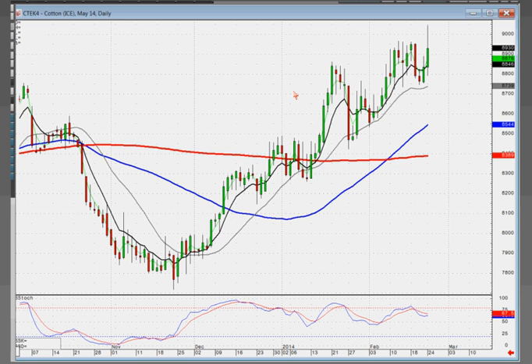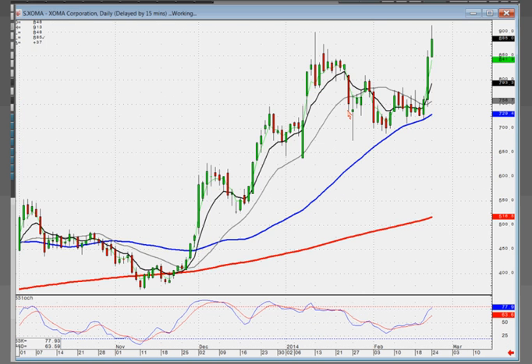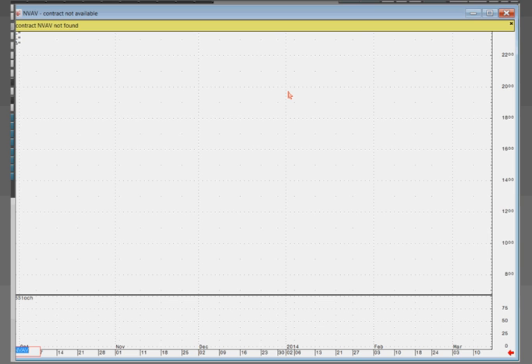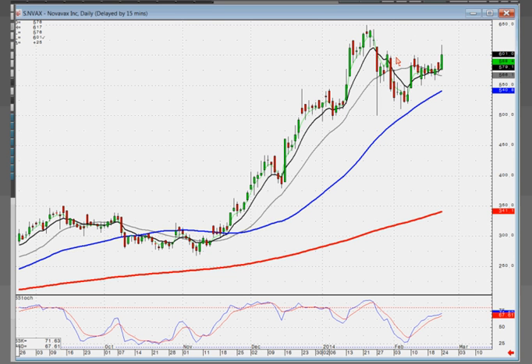XOMA broke out of this downtrending channel. Now doing a J-hook, and notice where it supported — smack dab on the 50-day moving average. YRCW was also that slow curve. NVAX: that's kind of a little slow curve. This one can be bought — a slow curve here in a big J-hook pattern. That tells me there's still another four points to the upside on that one.